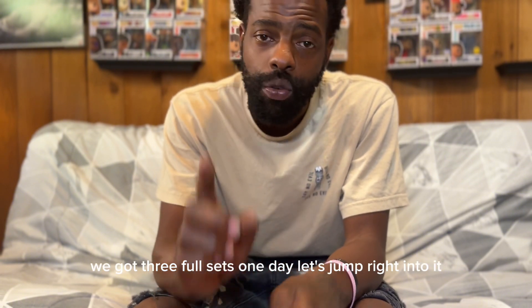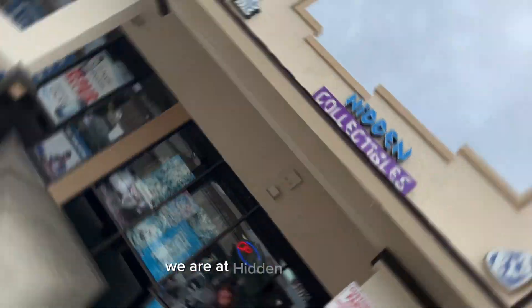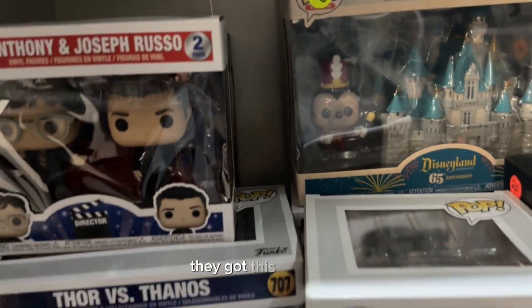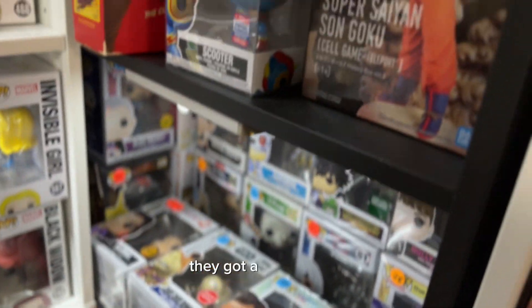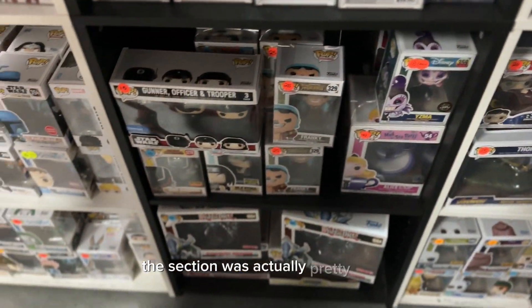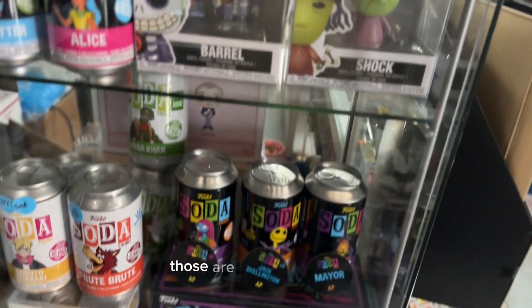We got three full sets in one day. Let's jump right into it. We are at Hidden Collectibles and as you can see they have a wide variety of pops. They got a Taskmaster right there, they got the Anthony and Joseph Russo two-pack — I kind of like that. They got the Thor versus Thanos two-pack. They have figures, they have everything you can think of, but it's all in a small section.